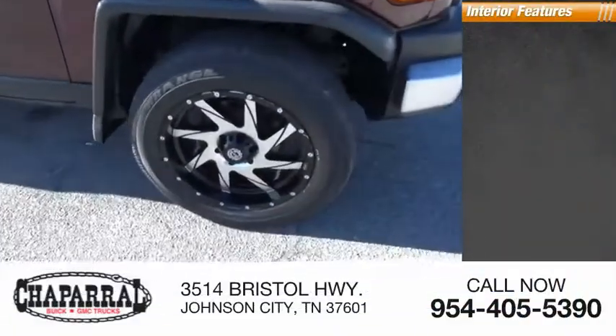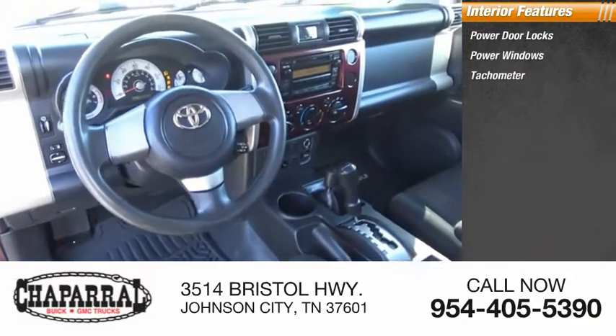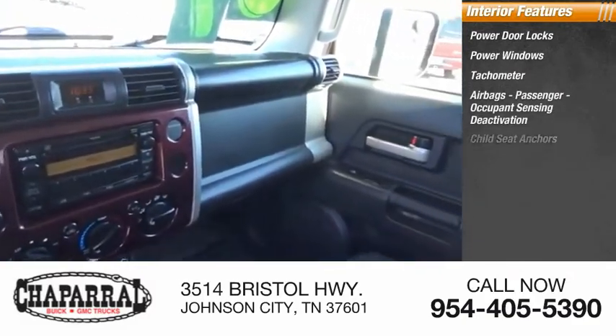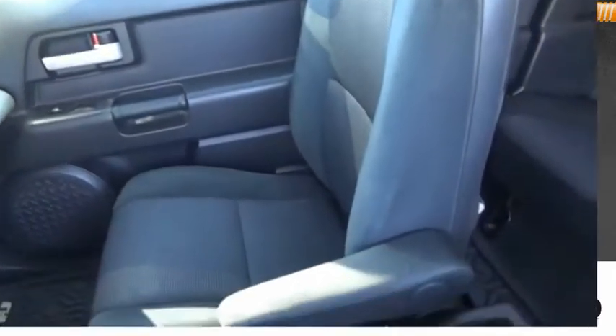Inside you'll find power door locks, power windows, tachometer, airbags with passenger occupant sensing deactivation, child seat anchors, cargo area light, compass. Toyota FJ Cruiser.